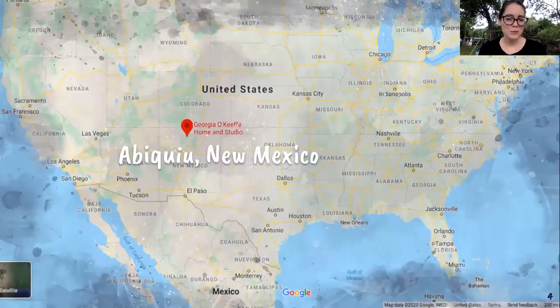We have us in Florida over on the right-hand side of the map, and on the left you can see a pinpoint where Georgia O'Keeffe's home and studio are located, close to Abiquiu, New Mexico. That's not very far from Santa Fe — about 60 miles away.